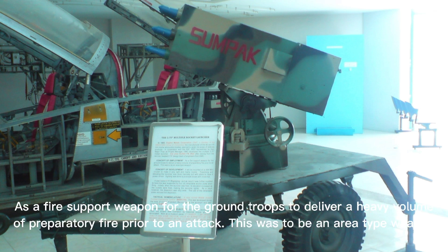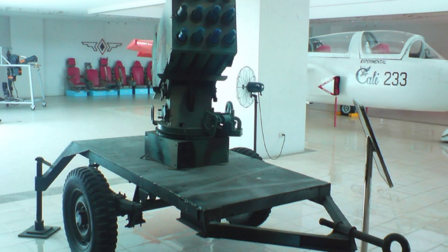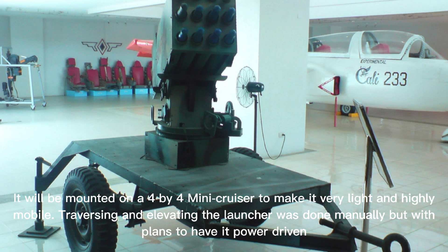As a fire support weapon for ground troops to deliver a heavy volume of preparatory fire prior to an attack, this was to be an area-type weapon.